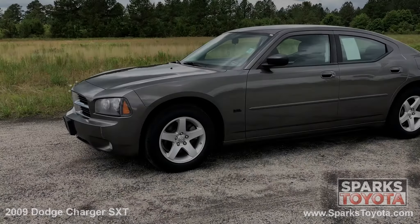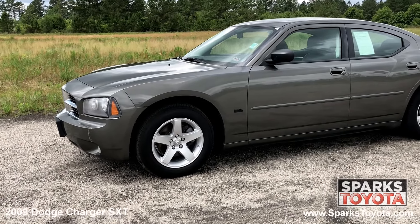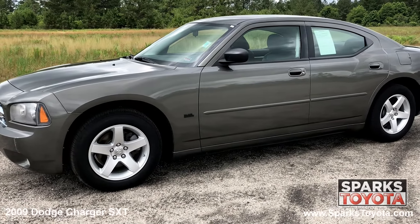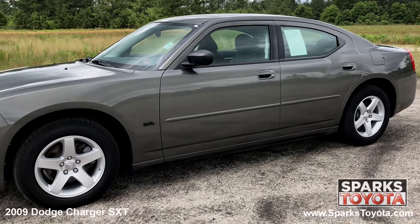Here we have a 2009 Dodge Charger SXT. It comes equipped with keyless entry, power heated side mirrors, solar controlled glass, and much more. If a large sedan with power is your type of car, then the 2009 Dodge Charger should be at the top of your list.